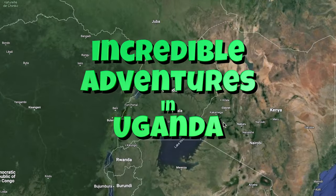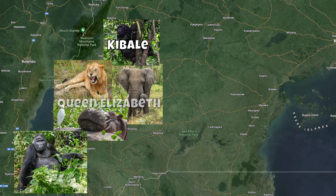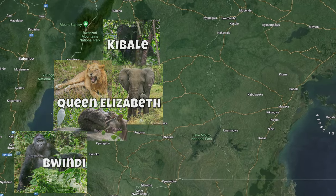Come along on a 10-day safari adventure in Uganda. We tracked chimpanzees in Kabali, saw elephants, hippos, and lions in Queen Elizabeth, and tracked mountain gorillas in Bwindi.